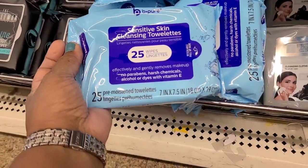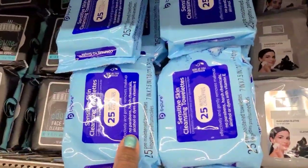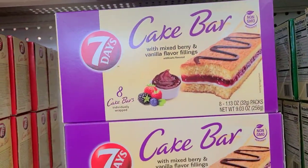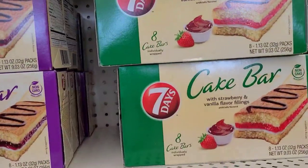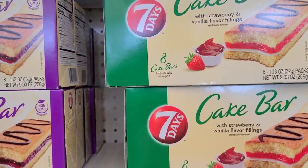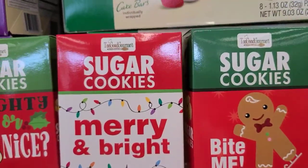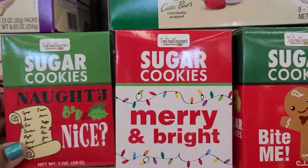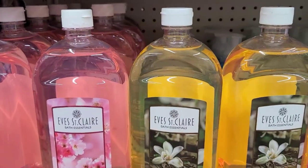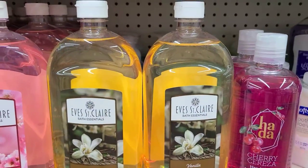The Be Pure Wipes sensitive skin — Dollar Tree brand. Bar Seven Days with chocolate cream filling — they also have the cake bar with mixed berry vanilla flavor fillings and the cake bar with strawberry vanilla flavor fillings as well. They got Two Good Gourmet sugar cookies 'Bite Me,' 'Merry and Bright,' and 'Naughty or Nice.' The Eve Sinclair Bath Essential vanilla bubble bath, and also the Harder Cherry cherry hand soap which smells amazing.